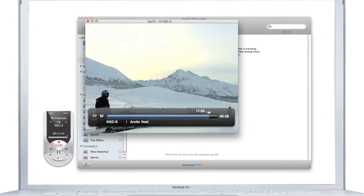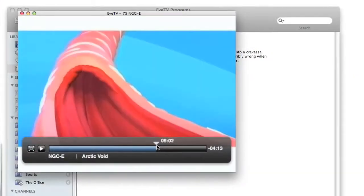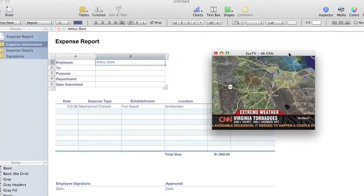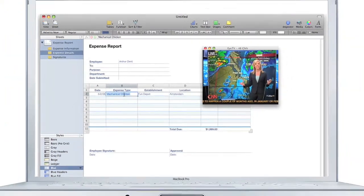Watch live TV on your Mac. Pause and rewind the show. Fast forward past the ads. Float the EyeTV window on top of other applications to watch TV while you work or surf the web.